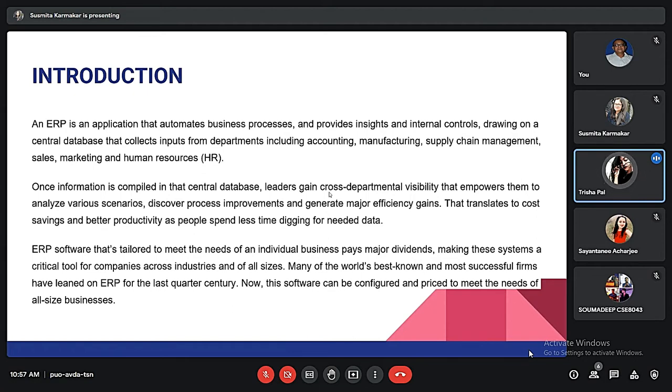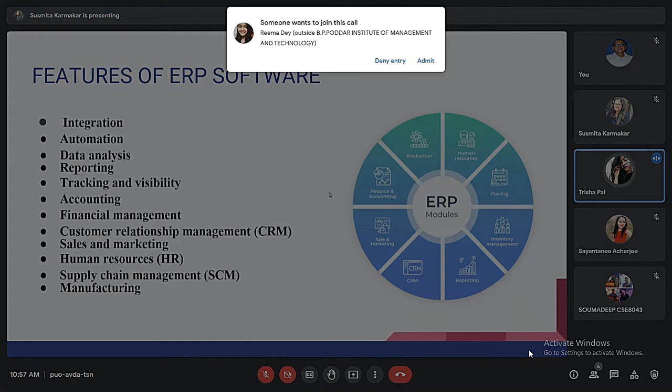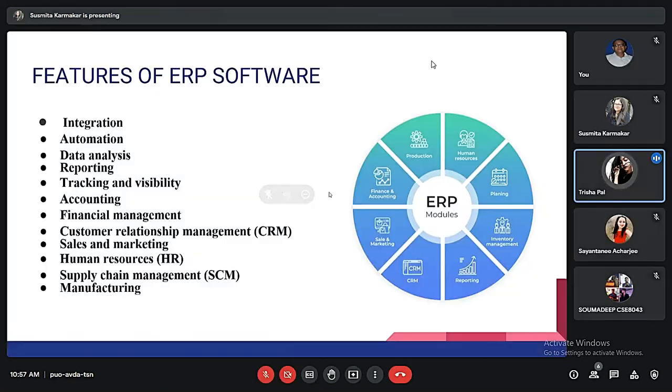Moving on to the features of ERP — the first one is integration. The primary and most significant benefit of ERP is a central view of essential financial operations and business data that can be shared across the organization.